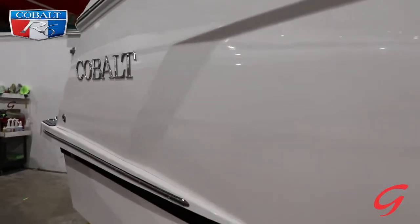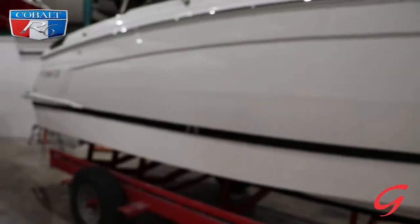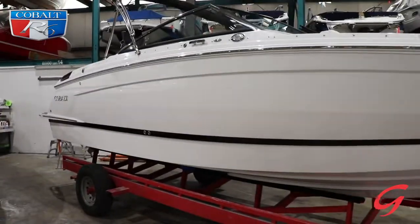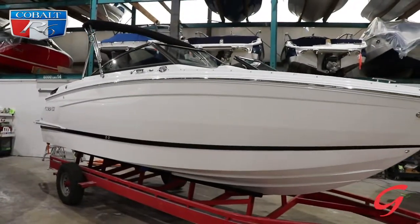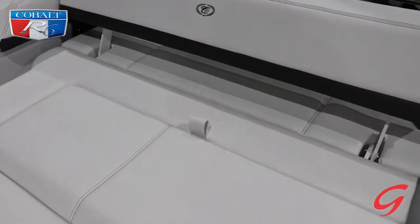Hey water sports fans, welcome to Gordy's. Today we're taking a look at a 2022 Cobalt R6. This one is set up in sport ebony with a premium easy fold bimini and a Tahoe gray interior.